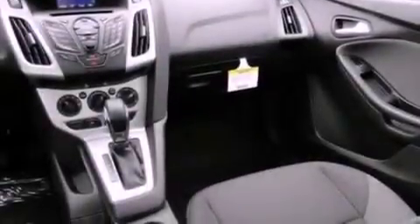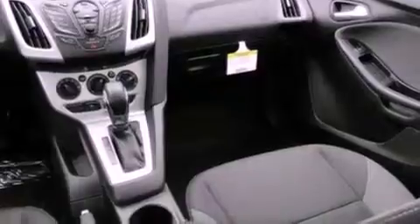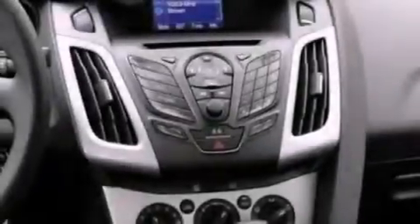Additional features include dusk sensing headlights, an anti-lock braking system, a keyless entry system, and an anti-theft protection system.